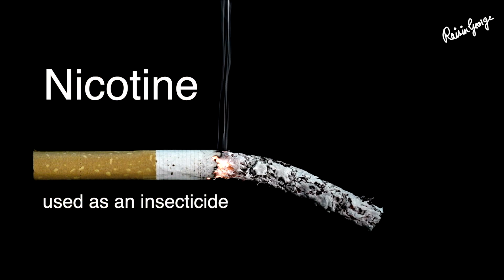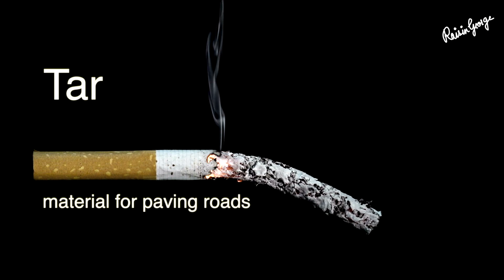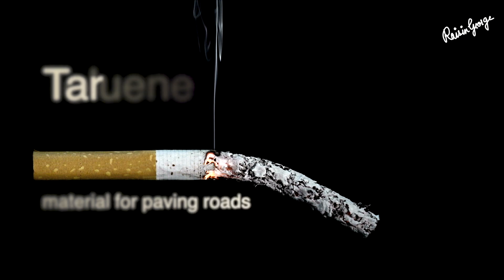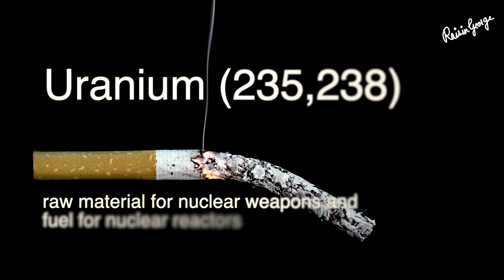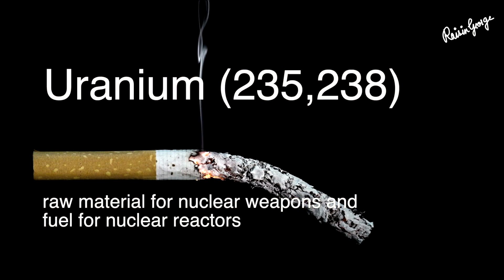Nicotine, used as an insecticide. Tar, a material for paving roads. Toluene, used to manufacture paint and glues. Uranium-235 and 238, raw material for nuclear weapons and fuel for nuclear reactors.